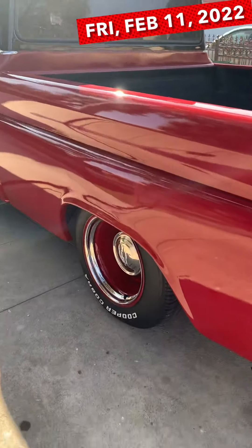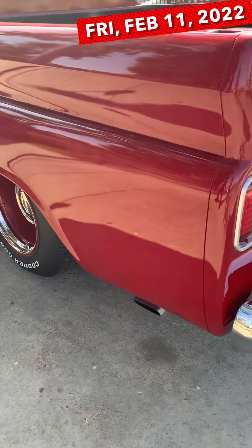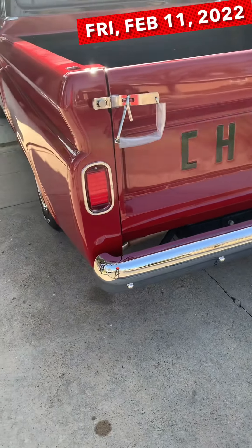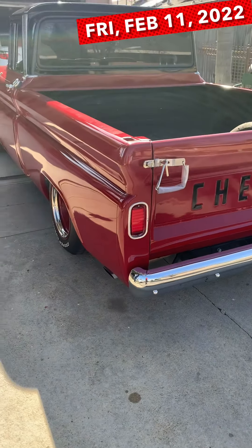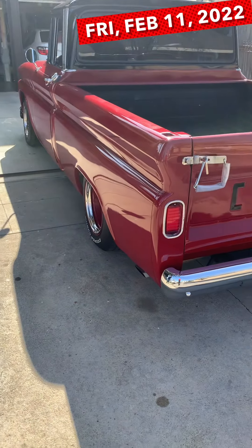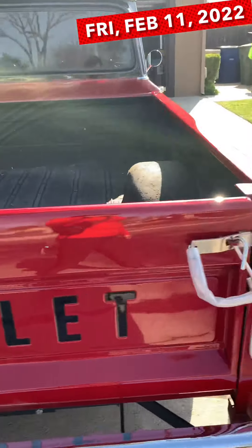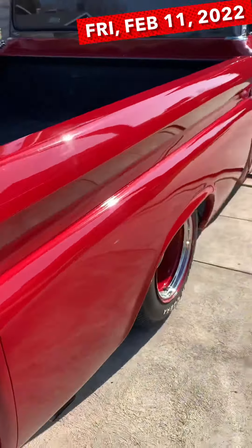So tell me a little bit about how long you've had this. I've had this probably for about seven years. It didn't look like this seven years ago. It was white with some work done. Changed the color — primered, then painted it. Everything has changed already: motor, transmission.